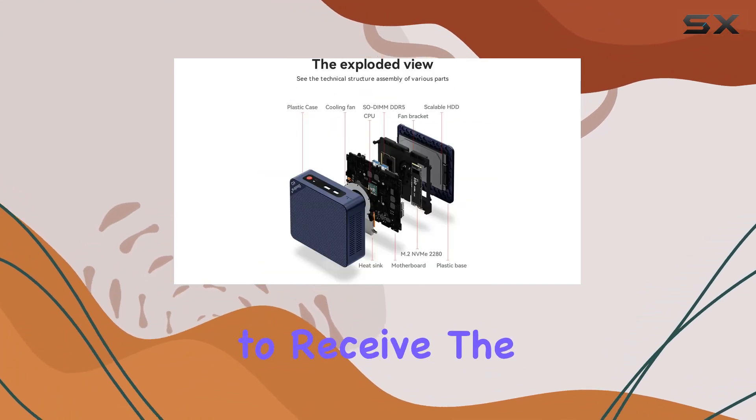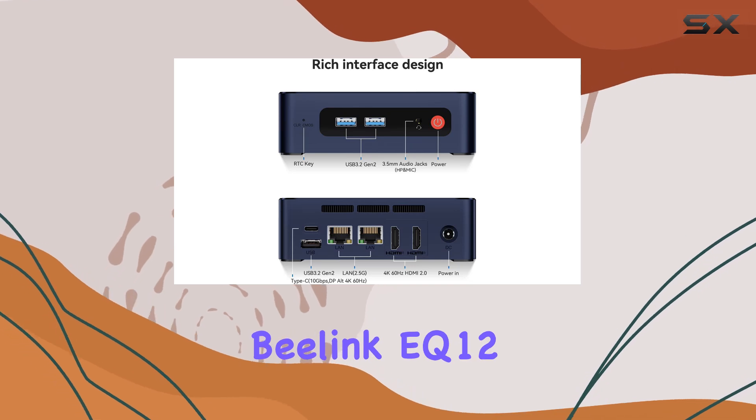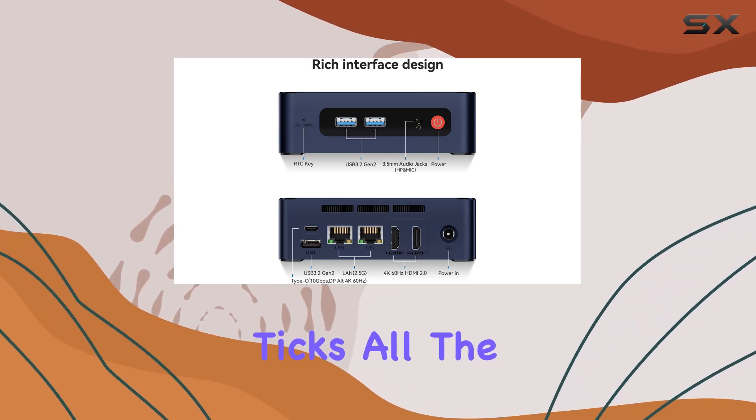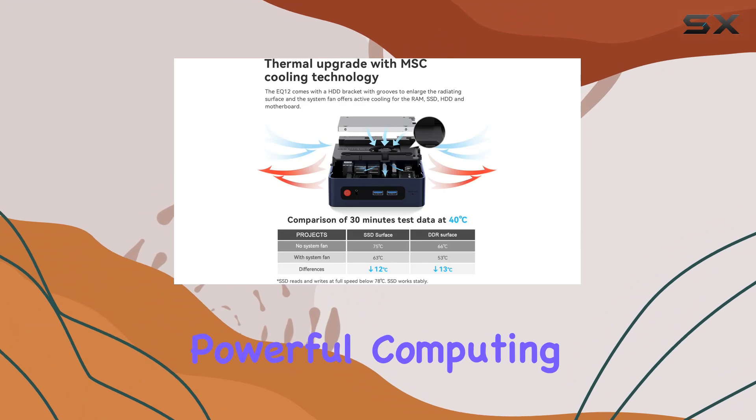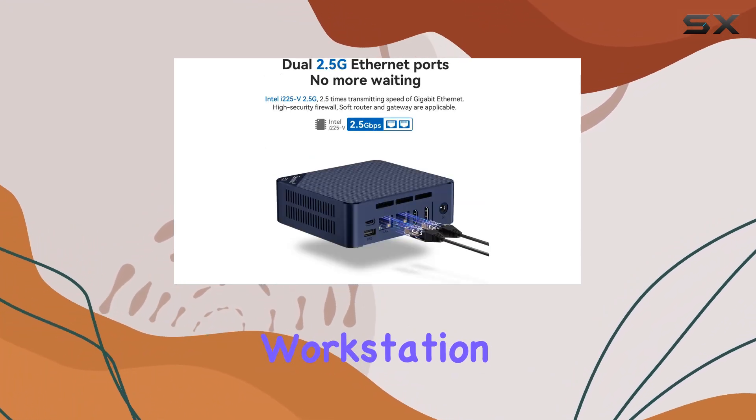In terms of setup, auto power-on functionality is available. Simply provide the barcode at the bottom of the machine to receive the corresponding tutorial file. Overall, the Beelink EQ12 N100 mini PC ticks all the boxes for a convenient and powerful computing solution.